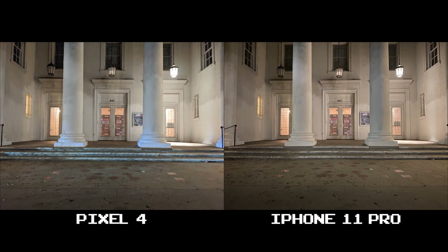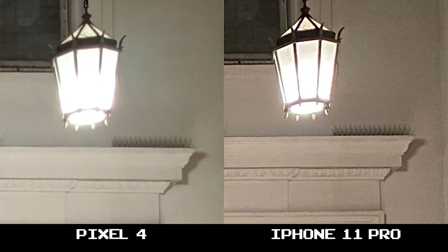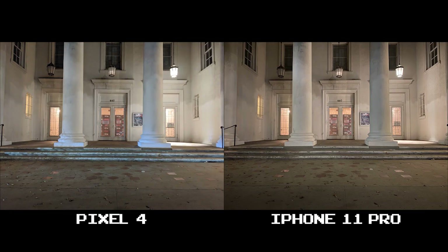Continuing on about white balance — the Pixel 4 runs so cool here that certain areas of this photo look like a car is hitting the building with HID headlights, but it's not. The iPhone 11 Pro looks more realistic overall, and at 100% crop both provide great detail while the Pixel 4 offers a tad more clarity. When we pan over to the right there's a bit more overexposed lighting on the Pixel 4 as well as a lot of smoothing to eliminate background noise, at the cost of detail. I'm going with the iPhone 11 Pro on this one.